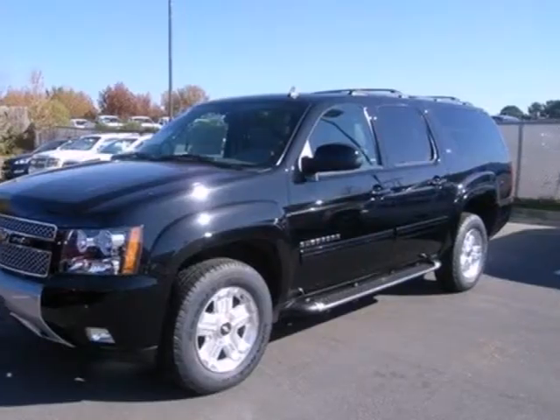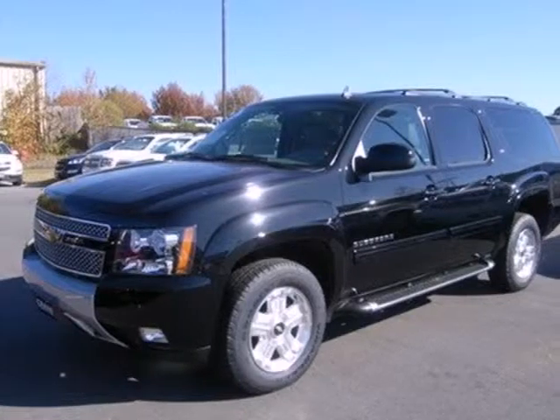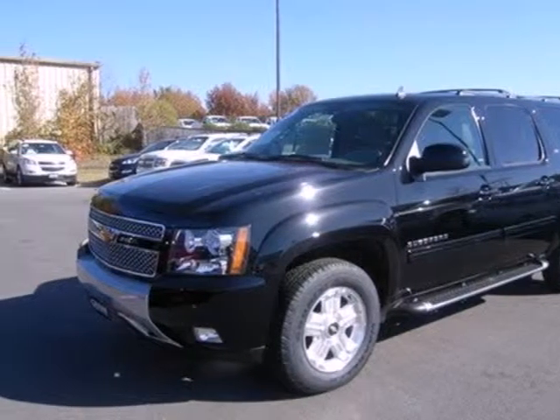Don't go for ordinary. Go for style and broad. Come see this Suburban today. Visit us anytime at Craneteam.com.